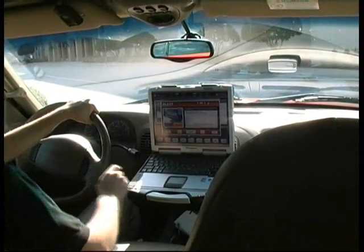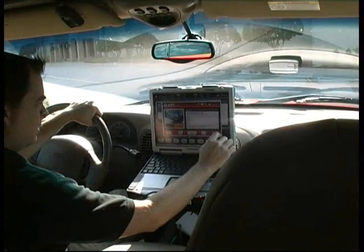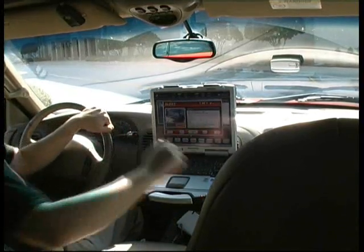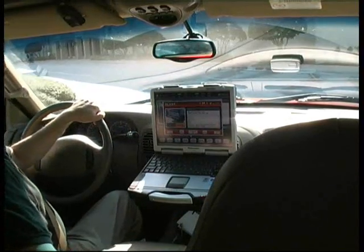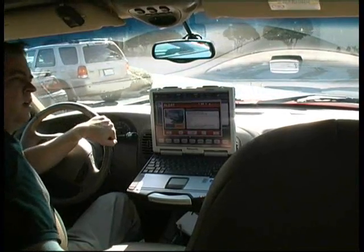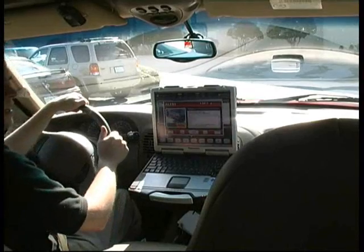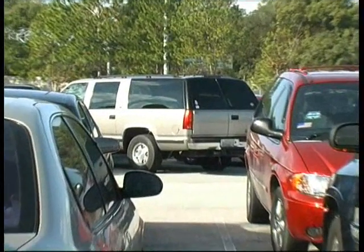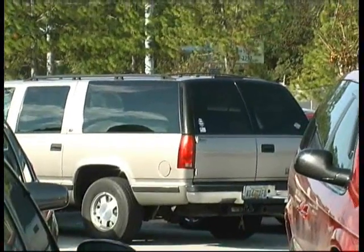Looks like we have a hit here out of Miami-Dade Police Department — a stolen vehicle. We'll just confirm that is a correct read, and yes, on that Chevy Suburban right there. So we'll go ahead and call the auto theft unit and have them set up surveillance on this vehicle.